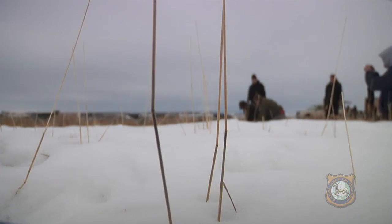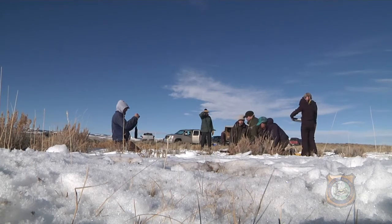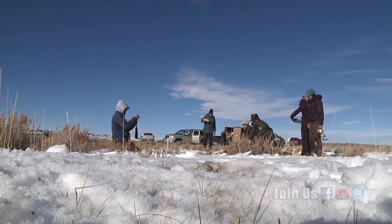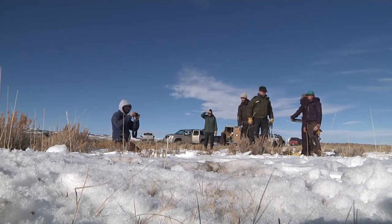Knowing the factors affecting deer survival and reproduction helps wildlife managers learn how mule deer respond to habitat loss, disturbances, and development on the landscape, and how to possibly improve habitat to improve deer numbers. This is Ray Hageman with the Wyoming Game and Fish Department.